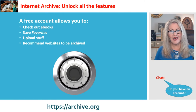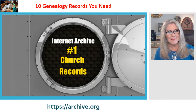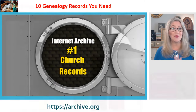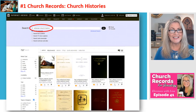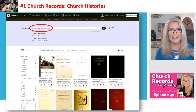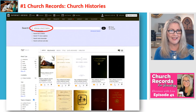Let's jump into our first item: church records. If you've watched episode 41 with Sonny Morton, you know we covered this recently. I went to the Internet Archive and asked: could I find some of the church records Sonny was talking about? Absolutely.